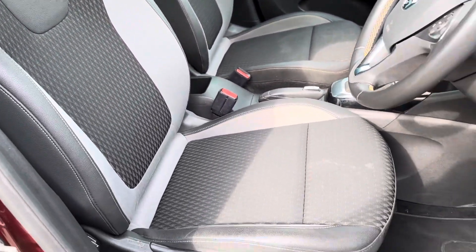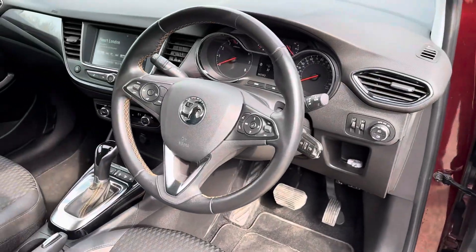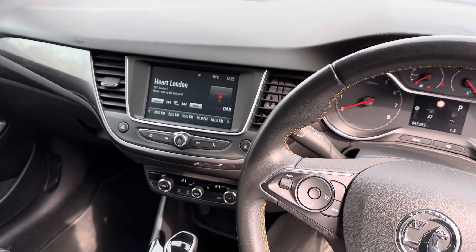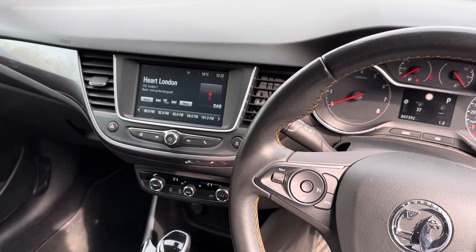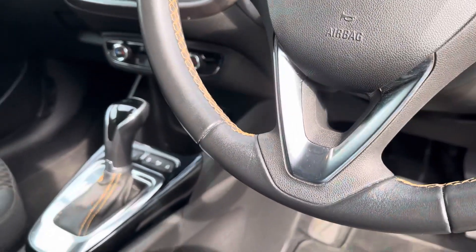The black carpet will all be fully valeted. You have a multi-function steering wheel, Vauxhall multimedia, DAB digital radio, Bluetooth audio and telephony, USB plug-in, and climate control air conditioning.